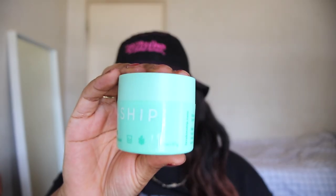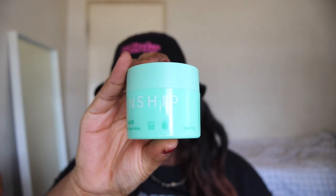Next up we have the Kinship Mint Mud Mask. Did this mask work? Probably. But every time I would use it, it broke me out. So would I repurchase? No, never again — unless they change the formula. As of now, I don't recommend this.